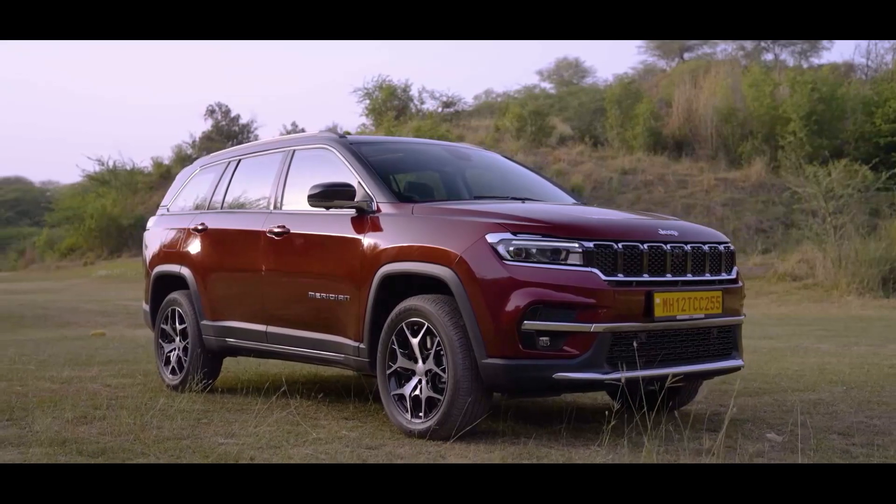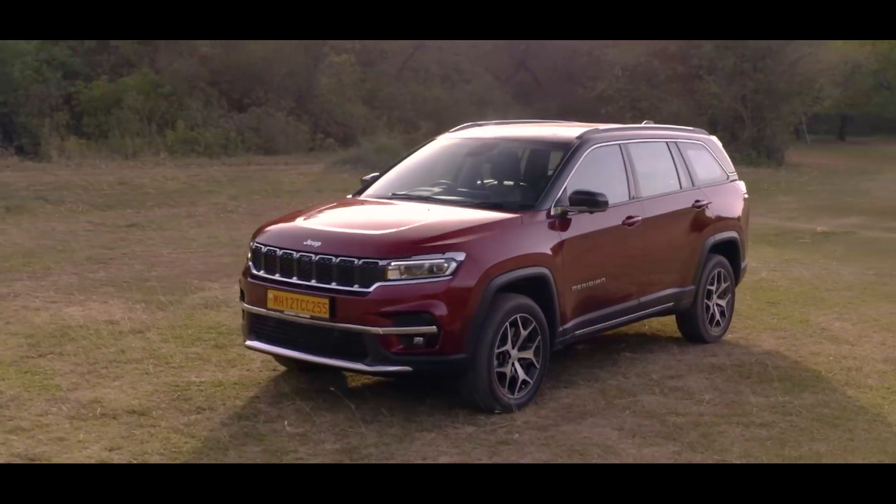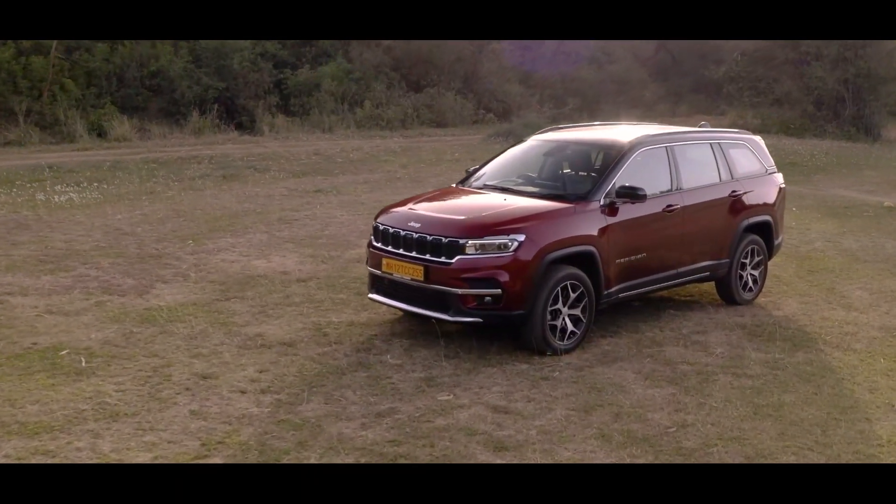To start with, the Jeep is one good looking SUV. It takes a lot of design cues from its elder sibling, the Jeep Grand Cherokee. It is by far one of the better looking SUVs in this segment.